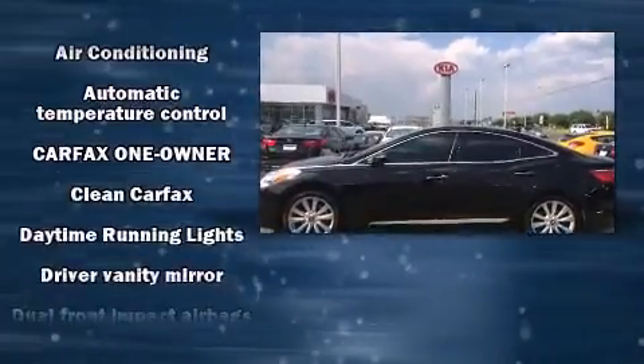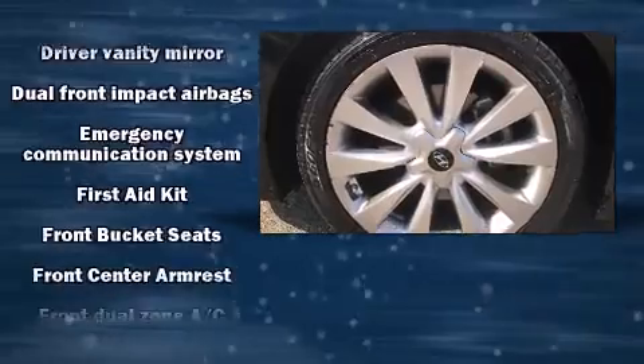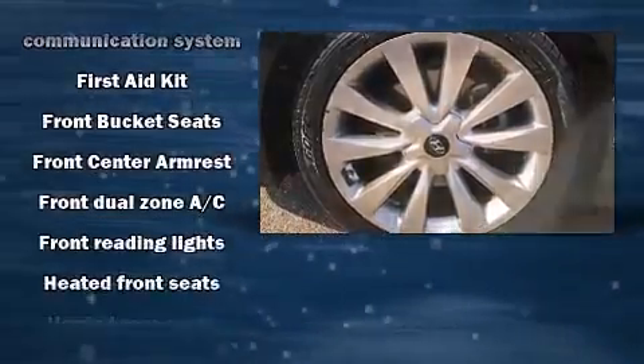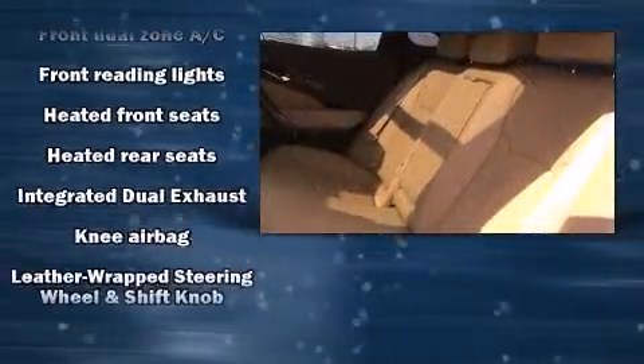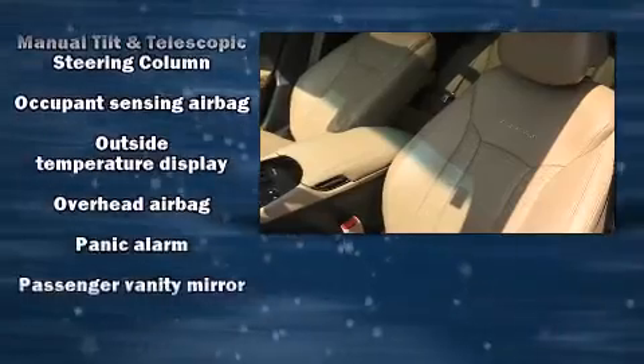Hyundai also prioritized safety and security by including traction control, brake assist, a security system, an emergency communication system, and four-wheel disc brakes with AVS. Comprehensive safety includes row curtain airbags and stability control.